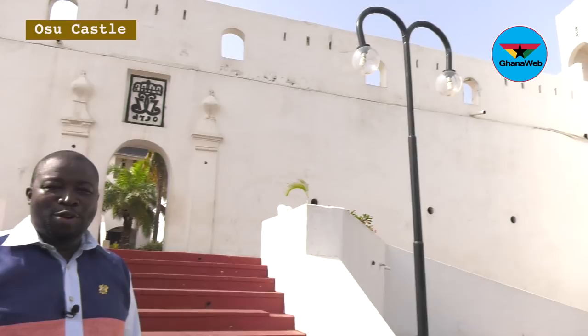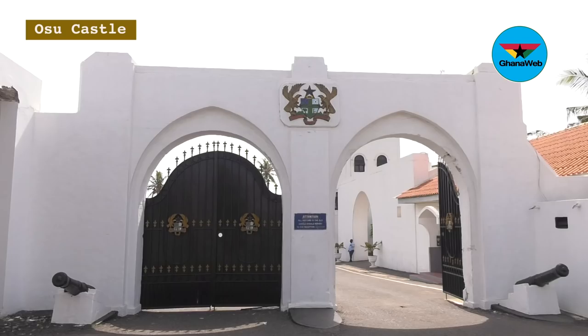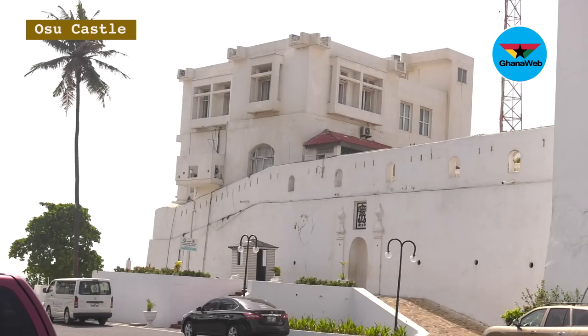My name is Kingsley Ofosu Ntiamwa and I'm the acting executive director of Ghana Museums and Monuments Board. We are the custodians of Ghana's cultural heritage and we are the custodians of all forts and castles in Ghana, including the Christiansborg Castle.